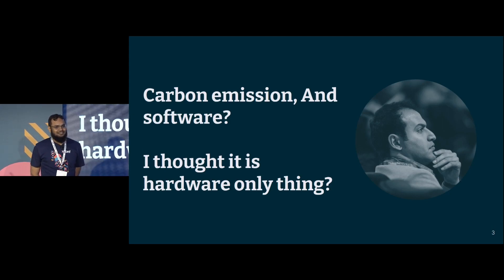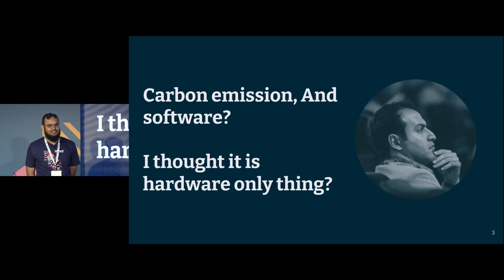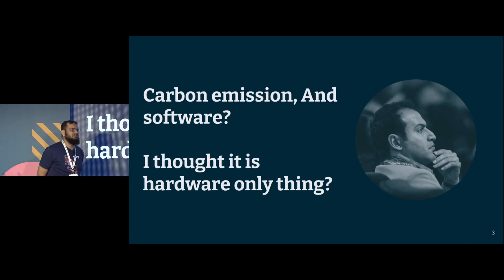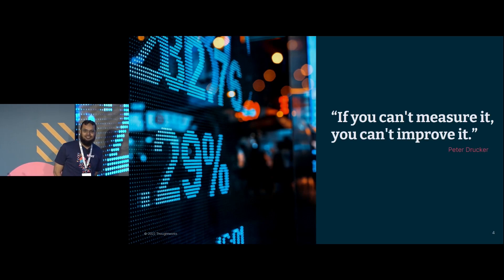What we are not talking about here is creating really good hardware that emits less carbon. What we are talking about is, compared to the base hardware carbon emission, let's create software that emits a little lesser carbon. But actually, I want to create software that emits less carbon — but how would I know how much carbon my software is emitting? If you can't measure it, you can't improve it. Can I calculate the carbon that my software is emitting?